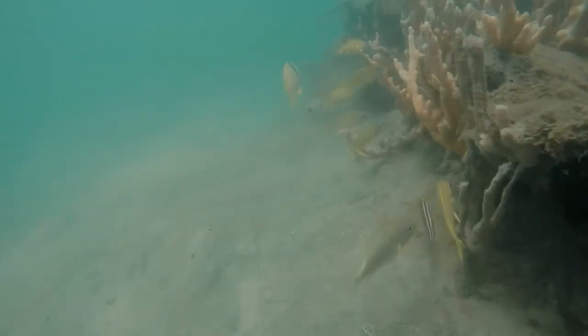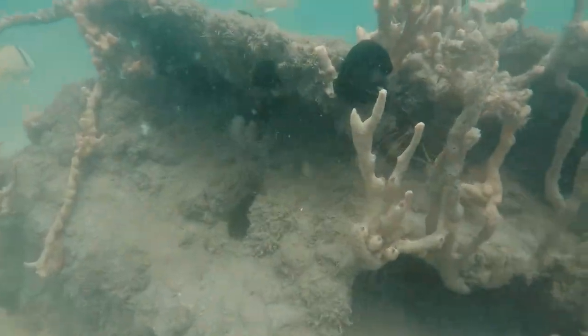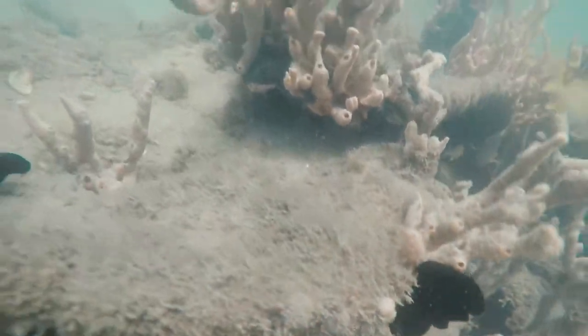There's parrotfish, angelfish, stingrays, barracuda, lionfish, sea robins, lizardfish, and a whole host of others.